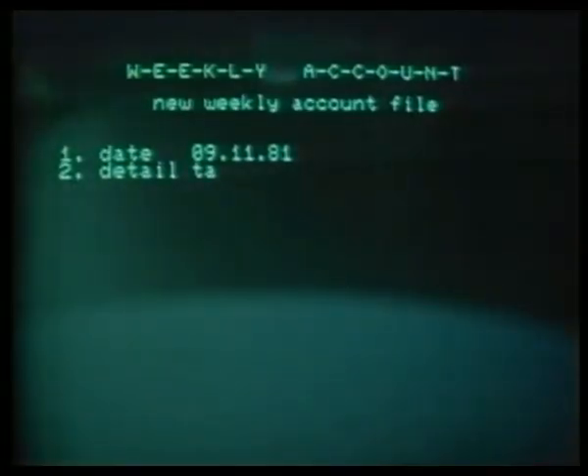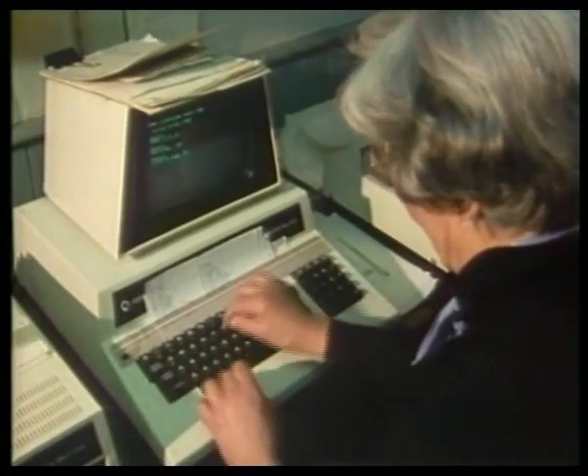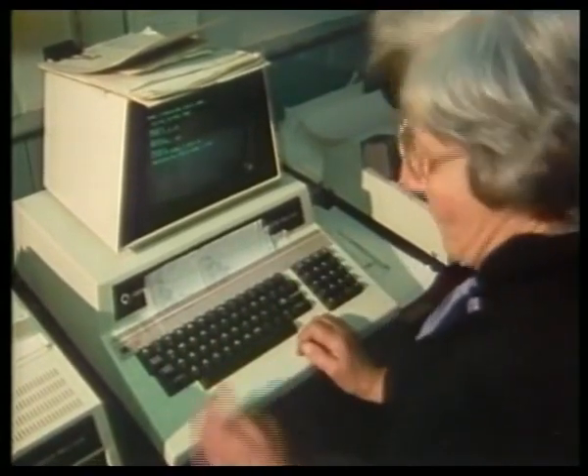Do you think the computer side of your business will ever take over from the chocolates? I hope so — it'd be great fun. Because at the present time, the chocolate business is sort of going down because we've got a new bypass and it's affected trade. And in any case, I find the computer business much more exciting. Well, I reckon if Phyllis can get to grips with a microcomputer, then I jolly well ought to be able to.